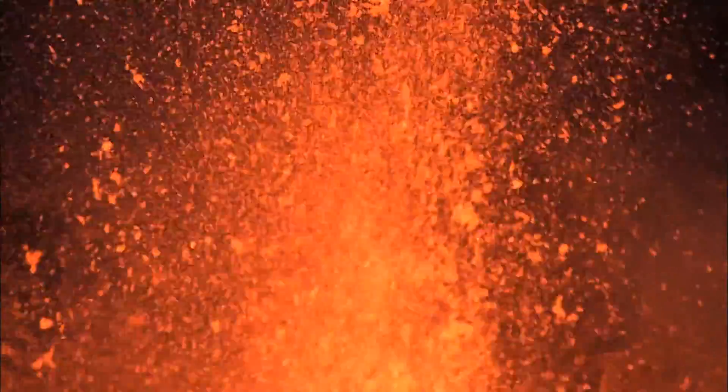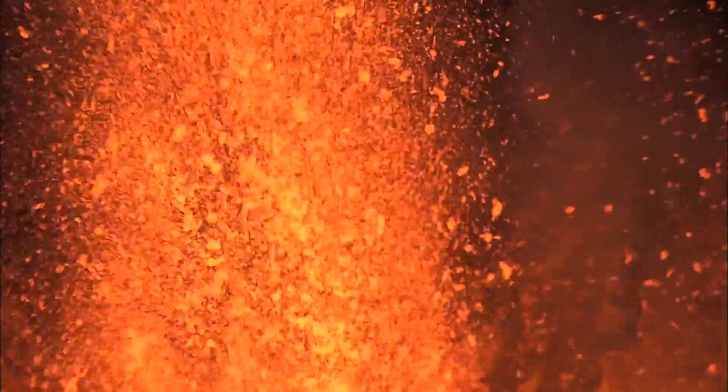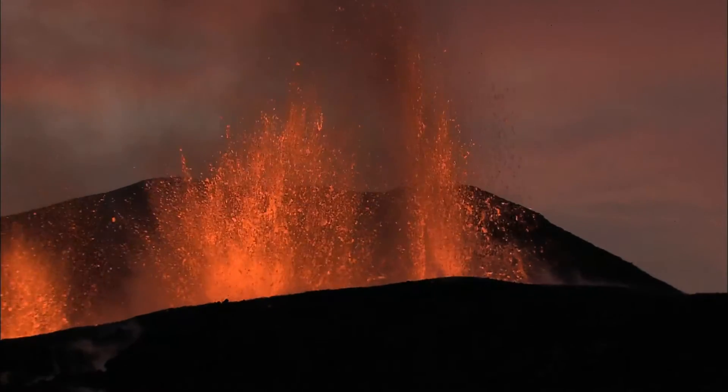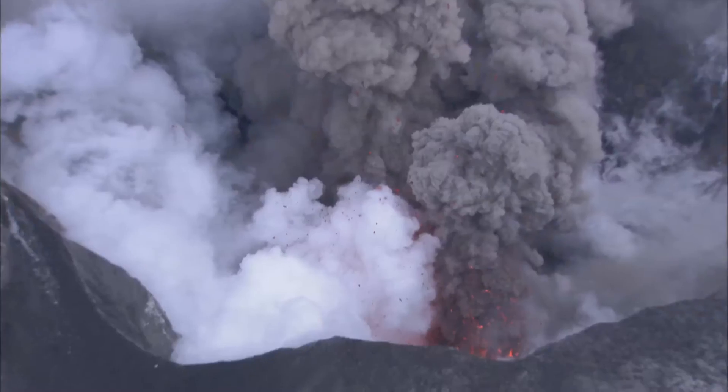When magma reaches the surface, it's called lava. And in a zone this active, it's rare to get a lava-free year. Some eruptions are relatively gentle and even become spectator sports. Others explode with so much force they can be felt and heard hundreds of kilometres away.